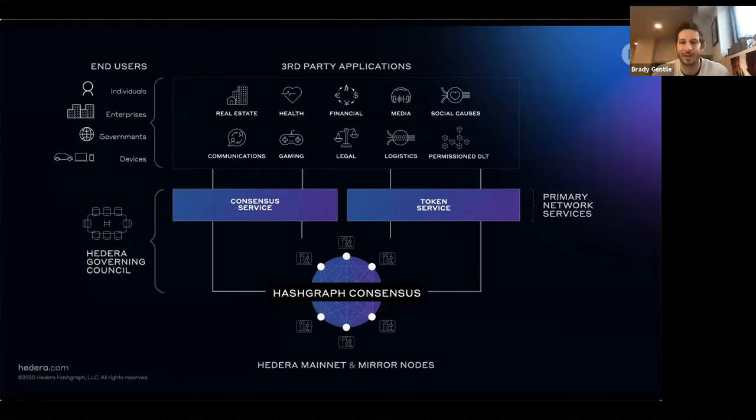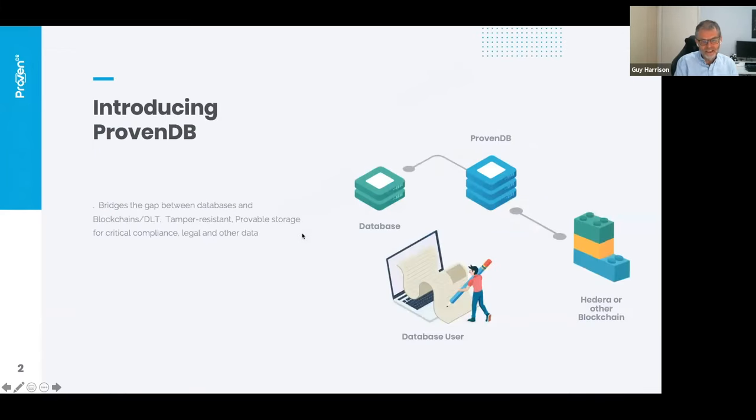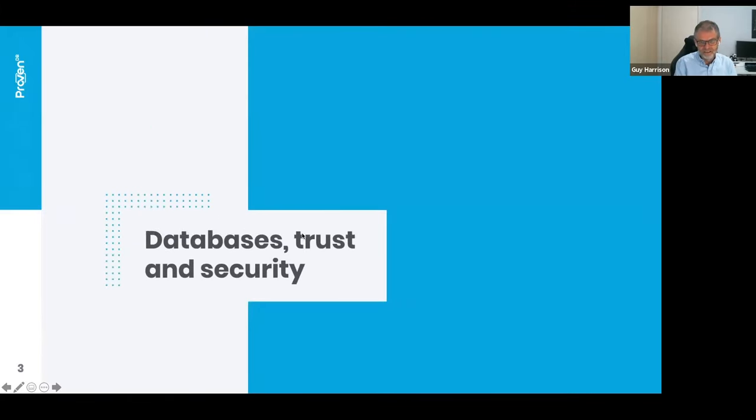Thanks, Brady. So ProvenDB — as I said before — we aim to be a bridge between database technologies and blockchain DLT technologies. We try to provide what the database lacks and what the DLT lacks, and bring you a service that offers the best of both worlds. It's used for provable storage of critical compliance, legal, and other data. Brady talked about the era of trust, and I'm going to restate that in terms of my world of databases. We've been storing data on some form of media for around 5,000 years — this is a clay tablet from Mesopotamia, about 3000 BC, containing agricultural financial records.